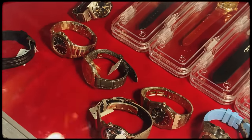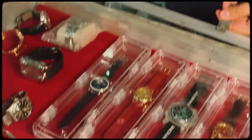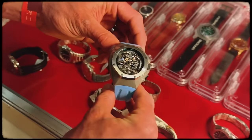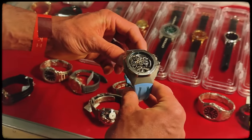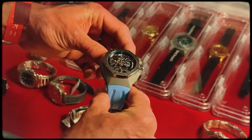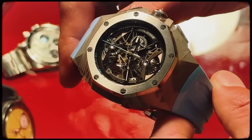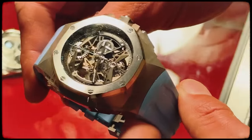Here we have an Audemars Piguet Royal Oak Concept Tourbillon. The chronograph openwork self-winding edition was introduced in 2018. Powered by a calibre AP2949, it's the first Royal Oak Concept watch with a self-winding movement.